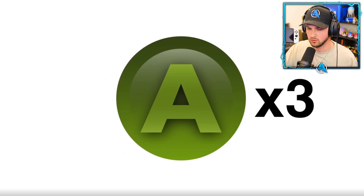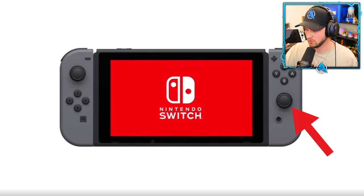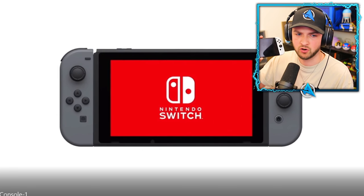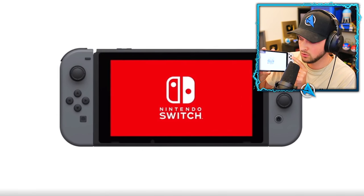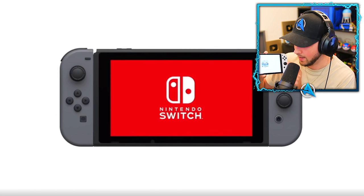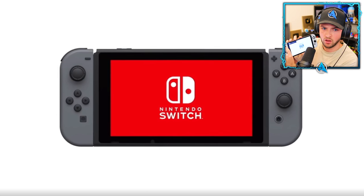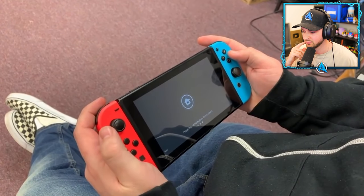Here's a cool Nintendo Switch secret: every single button makes the same exact sound except for the right control stick, the ZR trigger, and the ZL trigger — they make a distinctly different sound. Try pressing A, B, X, Y, and then press the right stick or ZR/ZL to hear the difference.